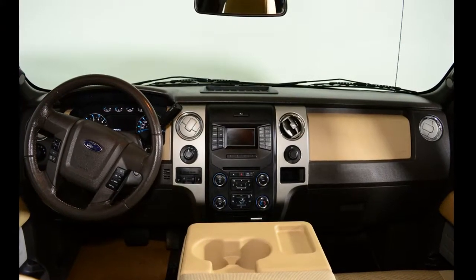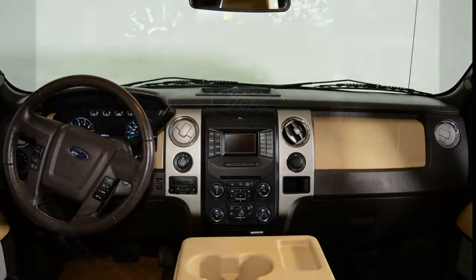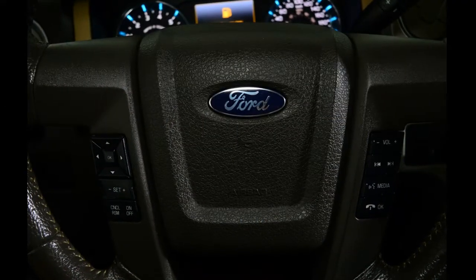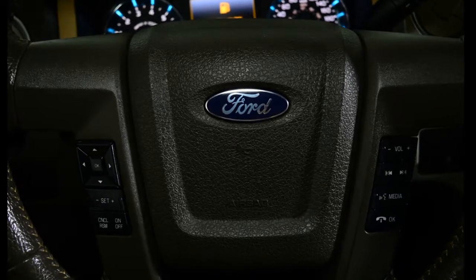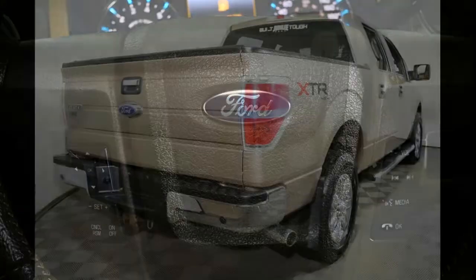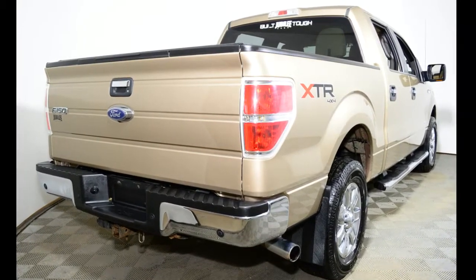Our F-150's trim package is XLT. The XLT features the XTR package. This truck is equipped with trailer brake control, max trailer tow package, tailgate step, backup camera, reverse sensing system, power adjustable pedals, sync Bluetooth, and much more.